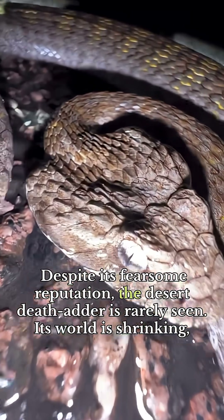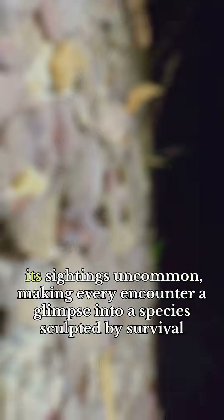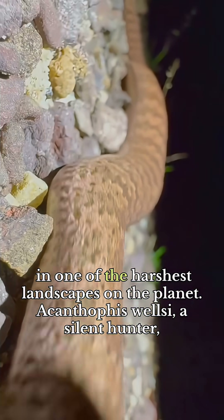Despite its fearsome reputation, the desert death adder is rarely seen. Its world is shrinking, its sightings uncommon — making every encounter a glimpse into a species sculpted by survival in one of the harshest landscapes on the planet.